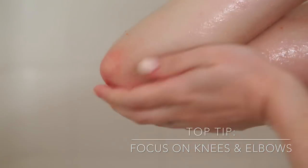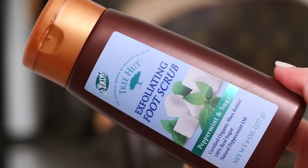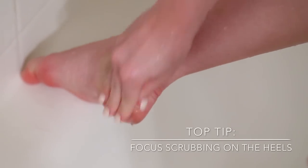Now you don't have to do this next step, but I like to use a foot scrub for my feet, which is generally much more abrasive than a body scrub and this really helps with dry calloused feet.